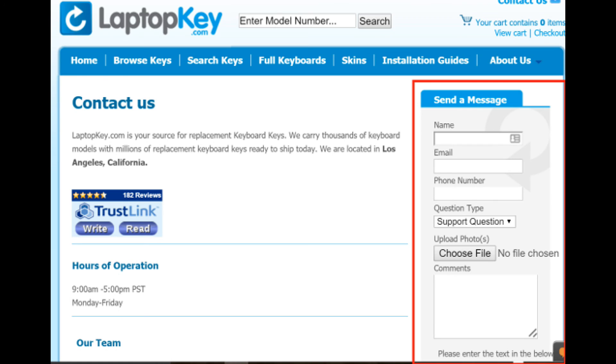If you can't find your laptop model number on our website, please email us via our contact form. We likely have your key in stock, and if we don't, we will special order it for you.